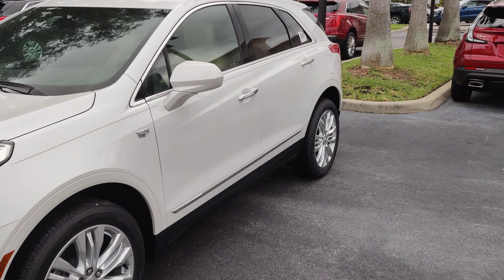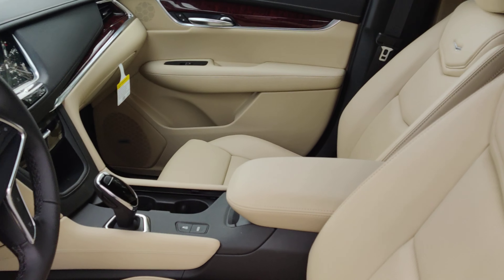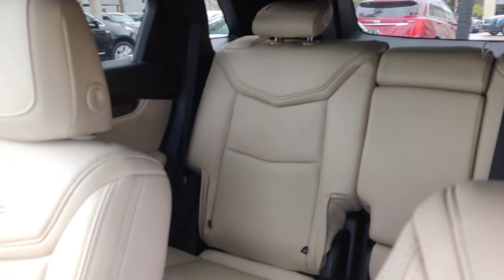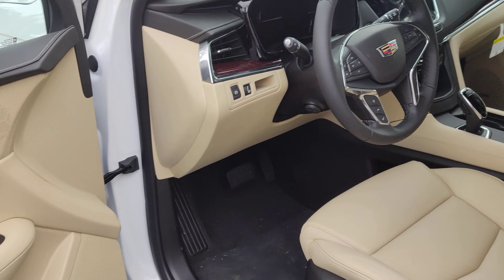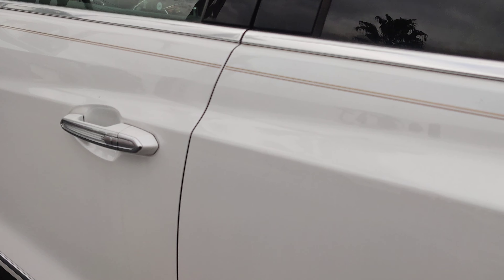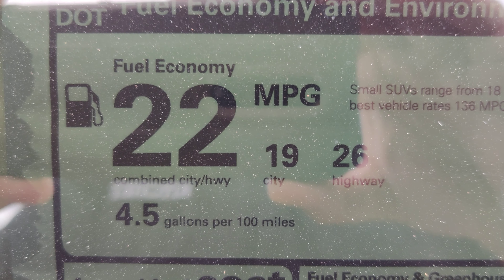So right here we have the 2019 Cadillac XT5 that you inquired about. And right here is the fuel economy you're inquiring about: 19 city, 26 highway, and 22 combined.